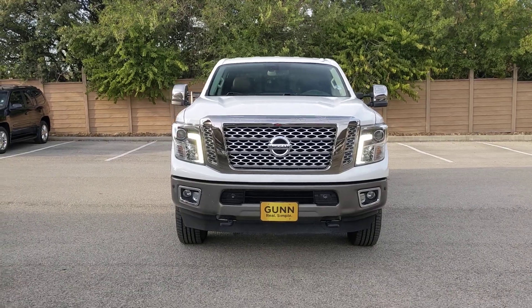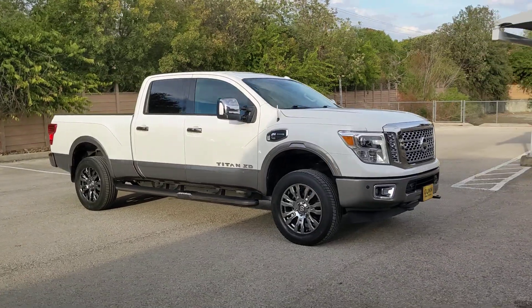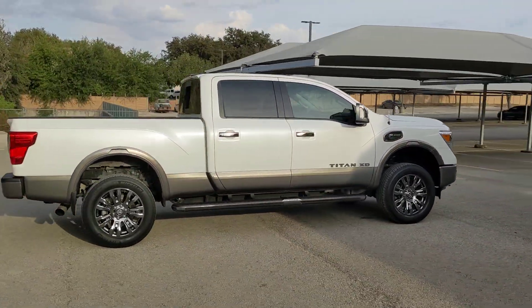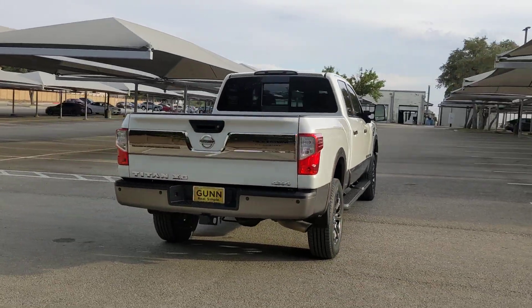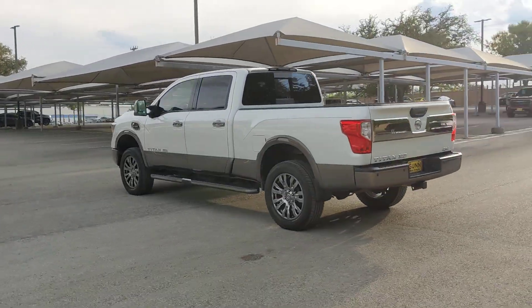Looking for your dream car? It could be the 2016 Nissan Titan. With less than 120,000 miles on the odometer, this vehicle provides excellent value. Here's an all-powerful Nissan Titan, the full-size pickup that's refined on the inside and rugged on the outside.